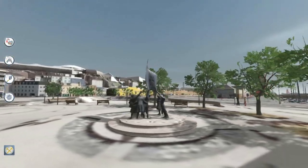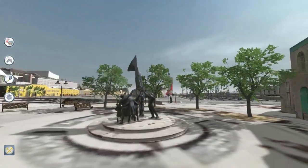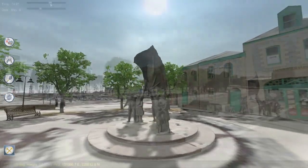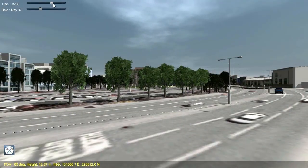The potential for Jersey 3D is far greater than just development assessment. It has potential uses outside of planning, for industry, government and education.